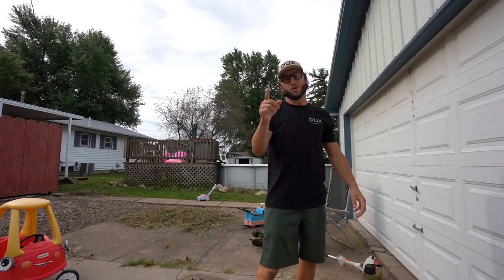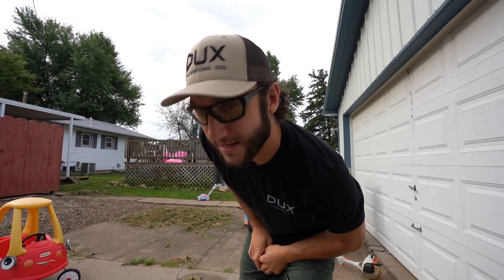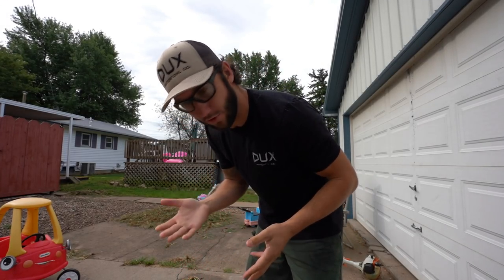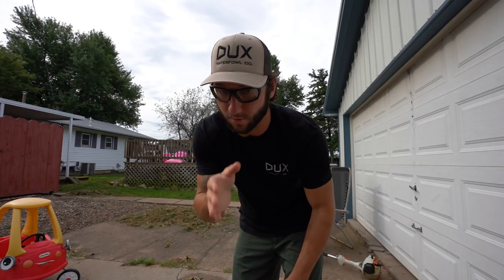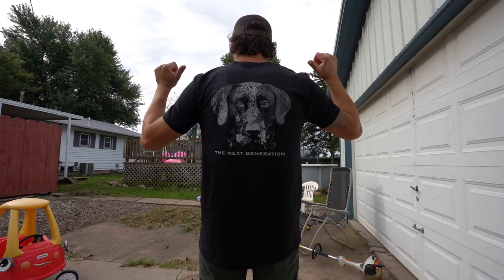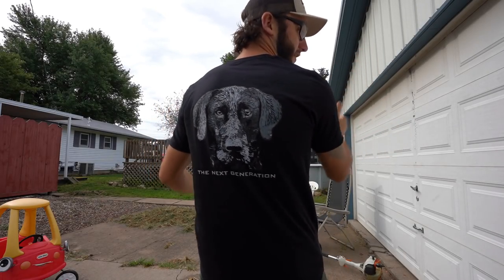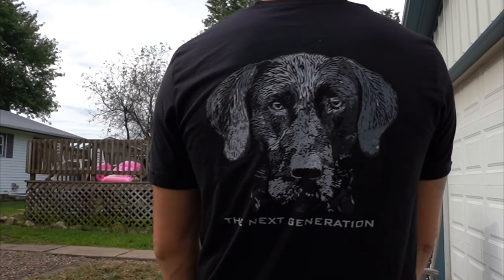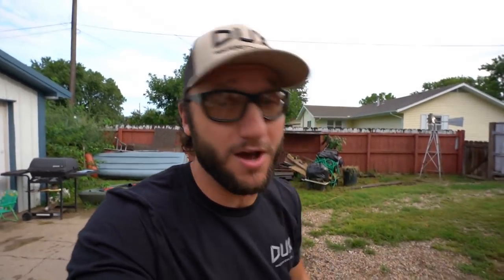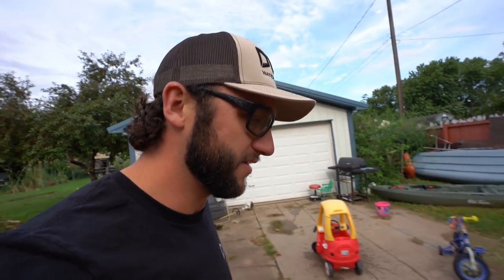Real quickly I have to show you a new t-shirt from Ducks Waterfowl. This is not a Ducks t-shirt of the month - those are still available if you want to sign up. This is actually a design we just put up. Check that bad boy out - old black lab staring you in the face. Pretty good looking shirt. If you guys want to pick up one of these t-shirts, I will link them down in the description below at the top.